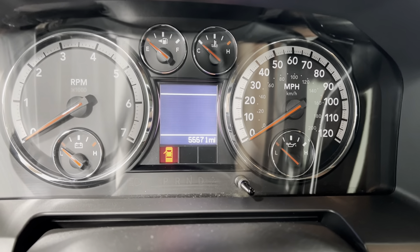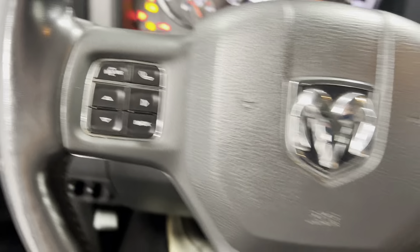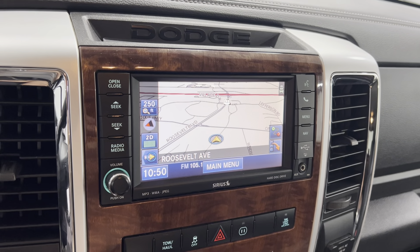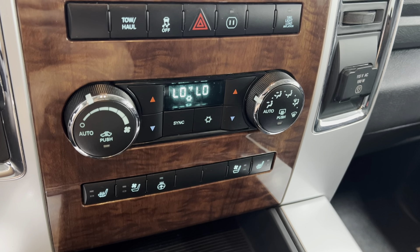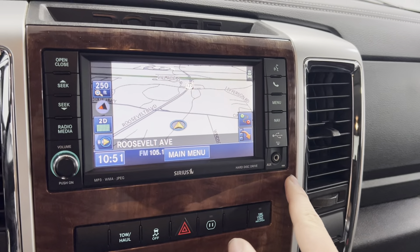55,571 miles like I said before. Steering wheel options include cruise control as well as Bluetooth. Does have navigation. Heating and cooling controls — does have heated and cooled seats on both sides with the heated steering wheel. There's your radio and stereo controls, it does have an auxiliary plug-in, and it does have the Alpine sound system — one of the best out there.